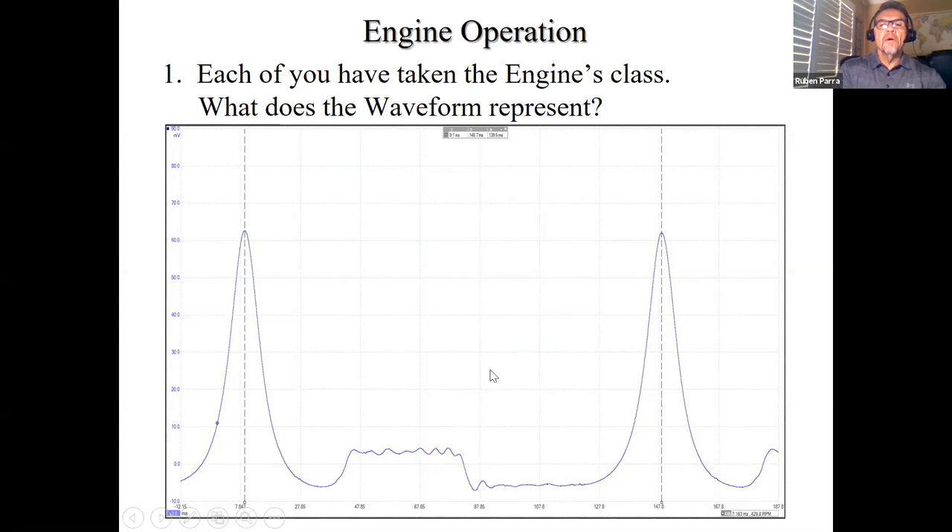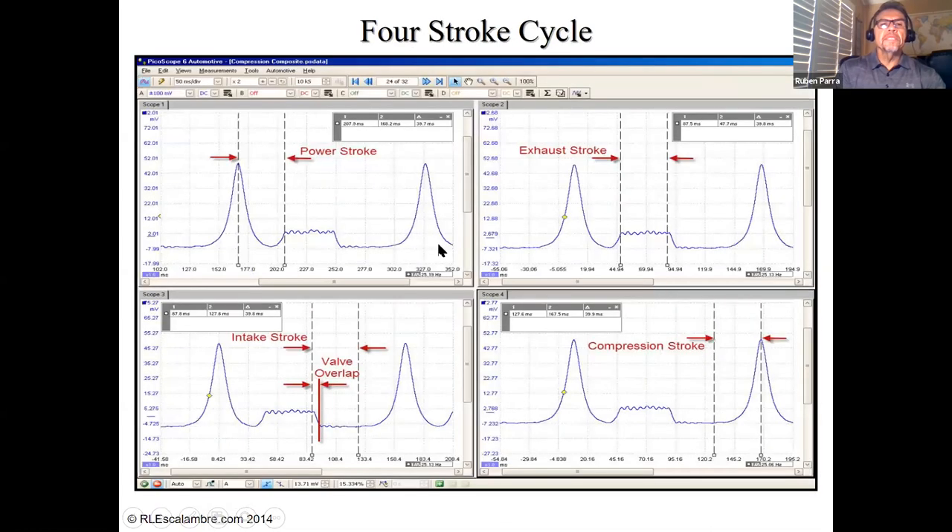When we look at this representation peak to peak, we're actually looking at power, exhaust, intake, compression — in that order. There's our power stroke, our exhaust stroke, our intake stroke — and notice the small portion there, that's the valve overlap — and then the compression stroke.